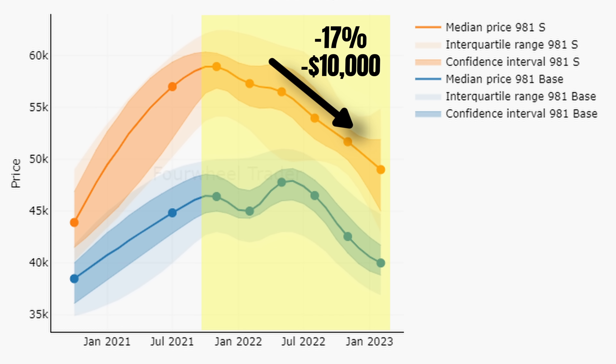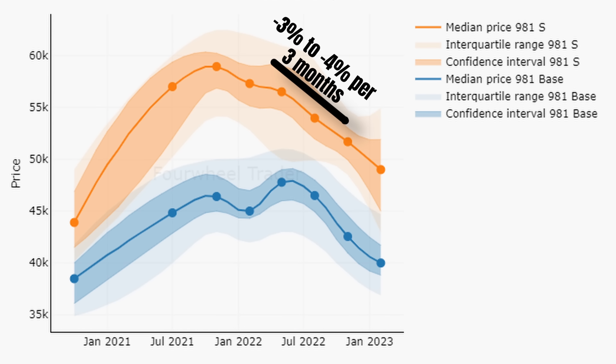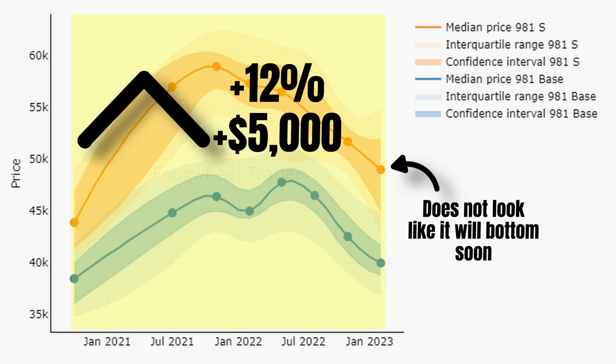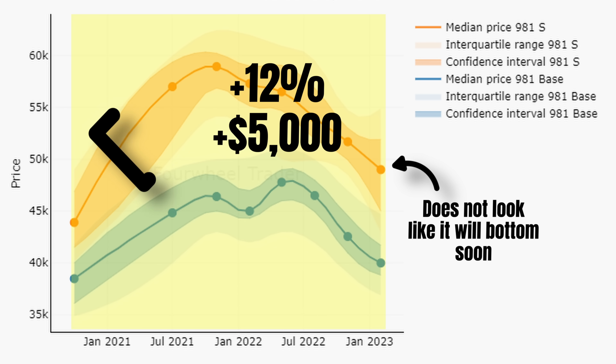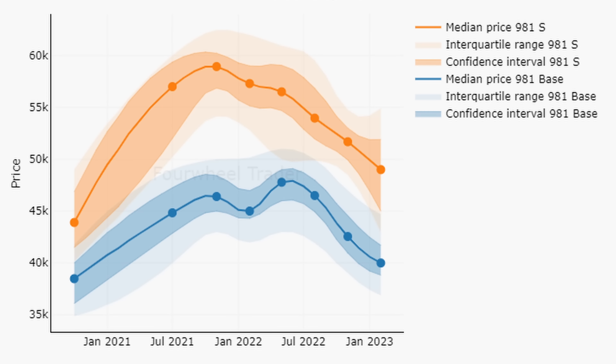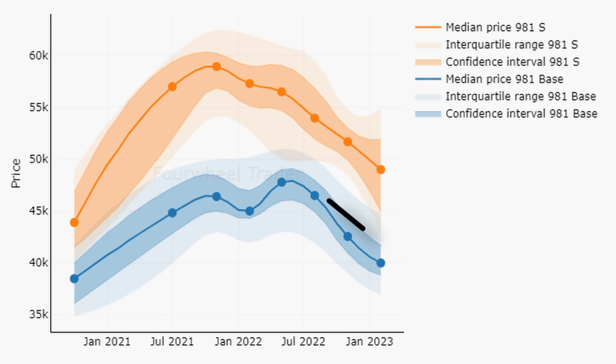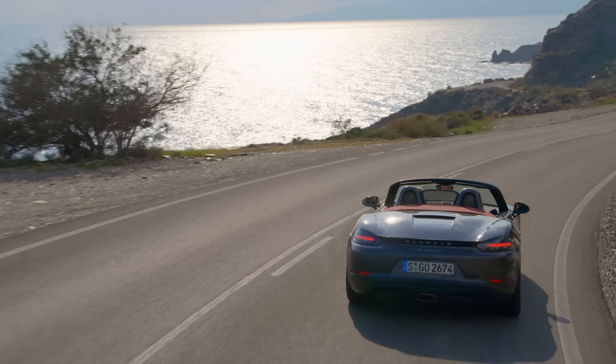Now in the 981 and 718 market, it's not the prices that have been stable, but the decrease rates. Over here we have the price development for the base and S models between October 2020 and February 2023. The S market especially deserves attention: prices topped at the end of 2021 — remarkable, as most car prices topped during last summer. The S market has been in a free fall since November 2021, with prices down by 17% or $10,000. The consistency in the downward trend is quite shocking — prices have been decreasing consistently by approximately 3–4% per 3 months with no sign this will end anytime soon.